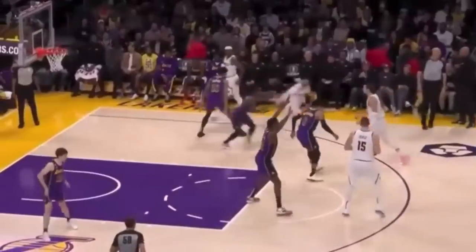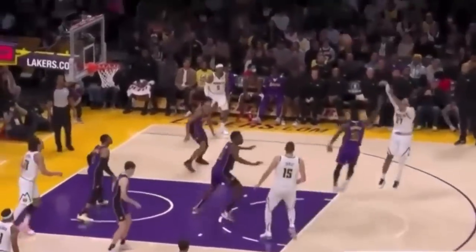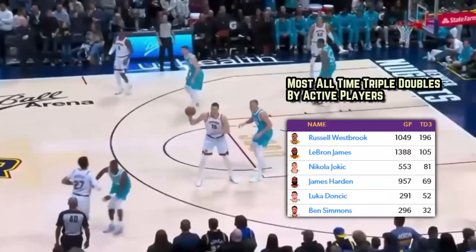Murray was 8-for-16 from the floor and dropped 23 points in that outing against the Lakers. That said, the Nuggets got blown out, and Jamal limped off the court with an ankle injury. The next game, in a win over Charlotte, Jamal shot just 2-for-11. It helps Jamal when the guy taking the pressure off him on a nightly basis — Nikola Jokic — has the third-most amount of triple-doubles among active players, with 80 of them.